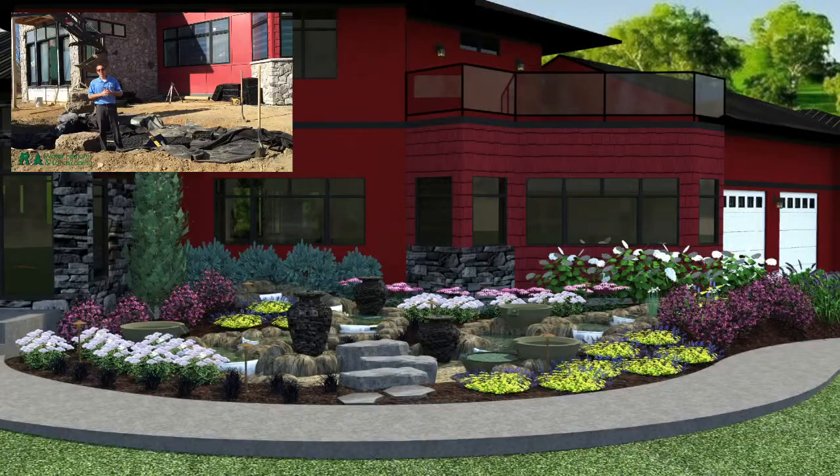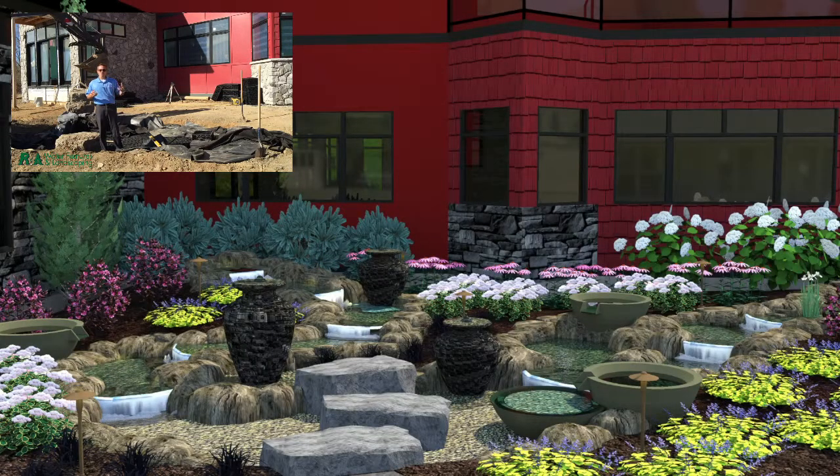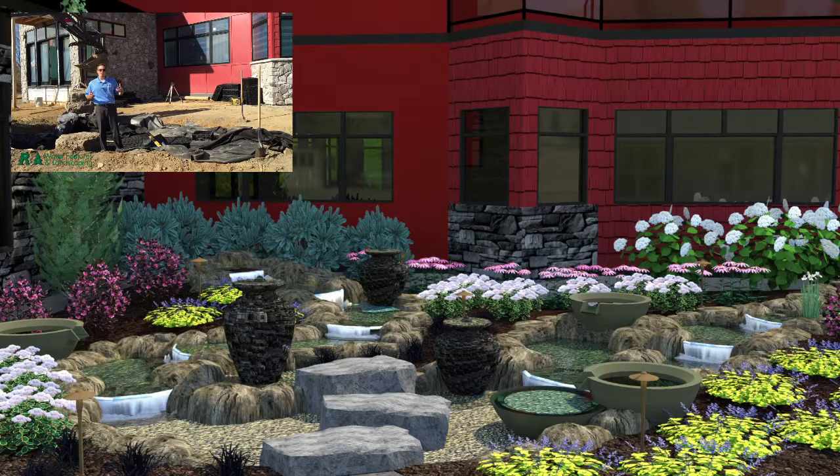We used our three-dimensional landscape design service and showed them a few options, and this is the one they chose. It should be a really cool project.